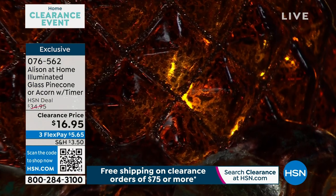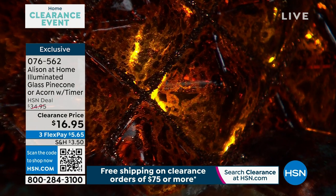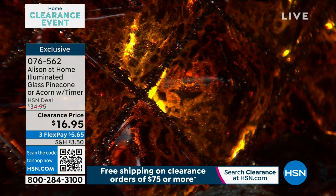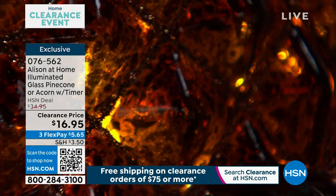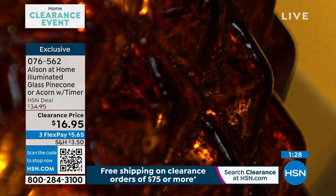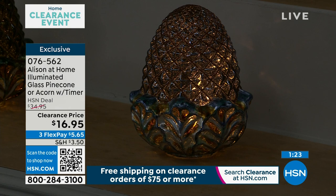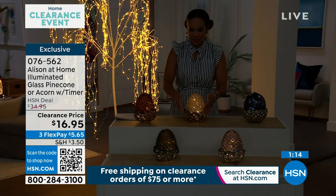I can't believe you're getting this at $16.95. It lights up — it mimics as if there was fire in there. It's so beautiful, the illumination. And just like with the glitter rope lights from Allison, even when the light isn't on, because it has a timer for six hours — if you want it to come on at 8 p.m. every night, it lasts for six hours and then comes back on at 8 p.m. the following day. Even when it's not illuminated, it is still breathtaking. It's seven inches in diameter, a substantial piece.